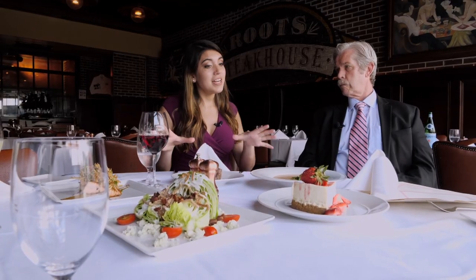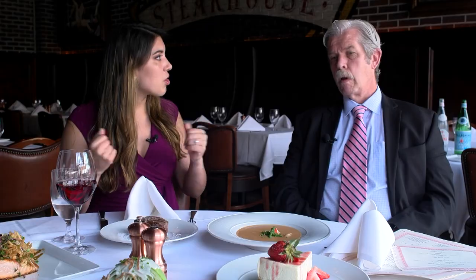Today I'm here with Hugh Durkin from Roots Steakhouse. What are these items right here that we have in front of us for Restaurant Week?